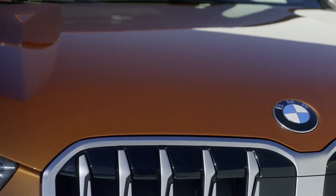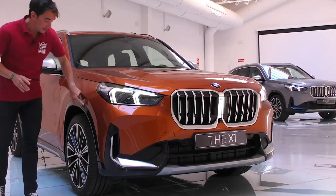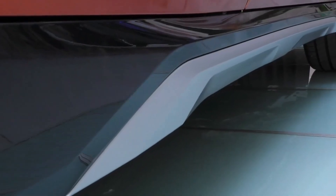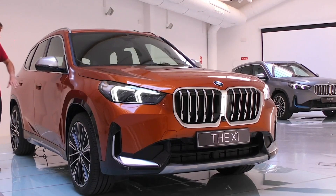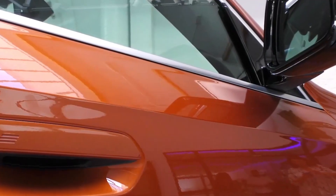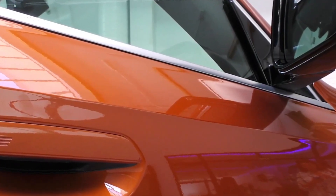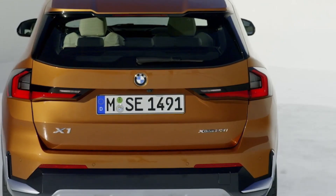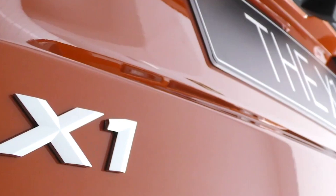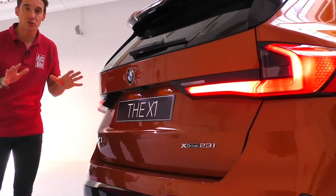On the outside, the 2023 X1 rides on a new wheelbase that increases the SUV's body length by 1.7 inches, width by 0.9 inches, and height by 1.7 inches. The SUV wears large kidney grills, an angular front fascia, and rounded headlights. At the back, the 2023 X1 has clean lines, chunky tail lights, and sharp edges on the rear bumper.